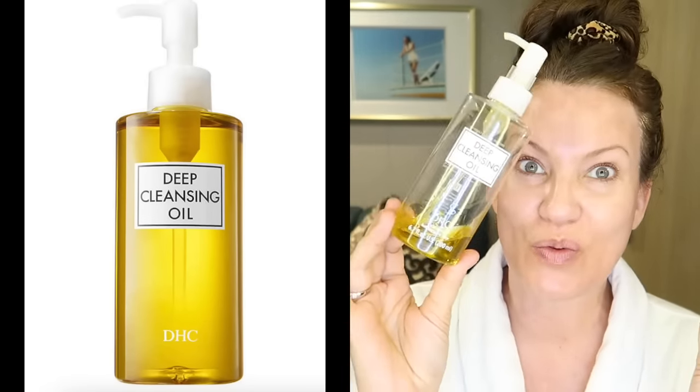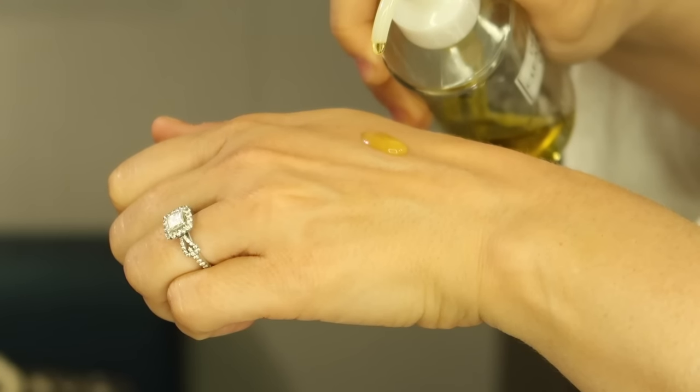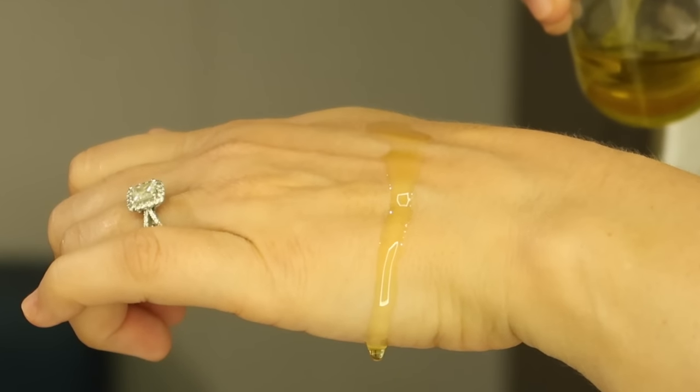My all-time favorite is my DHC Deep Cleansing Oil — this one's almost empty. It's on sale right now, 20% off, I'll link it below. This is the most amazing makeup remover and sunscreen remover I've ever tried. It comes out as an oil, but once you massage it in, it breaks up all your mascara, makeup, and sunscreen. When you add a little water, it turns milky and rinses clean without leaving any oily residue.